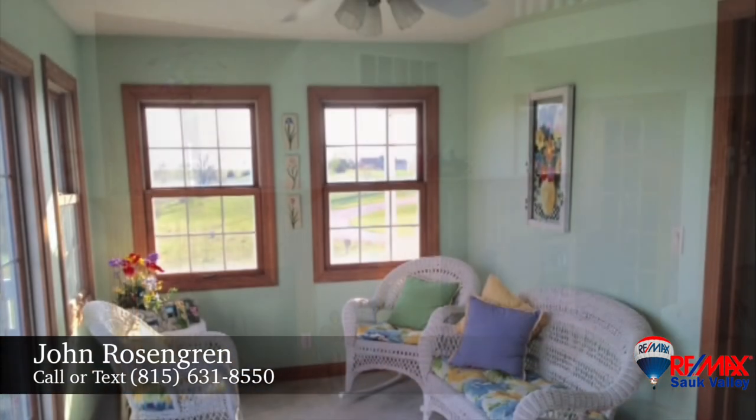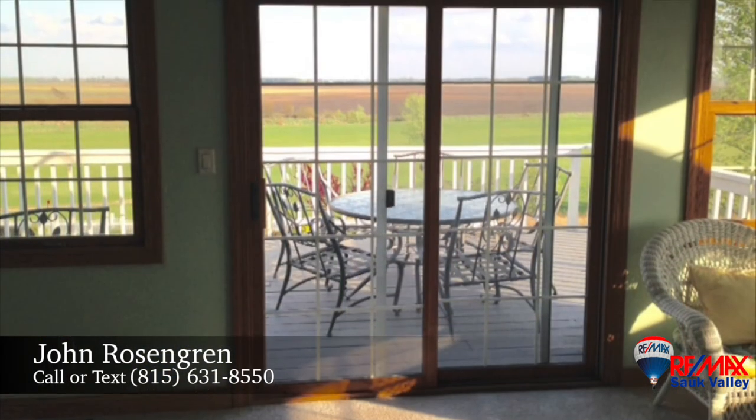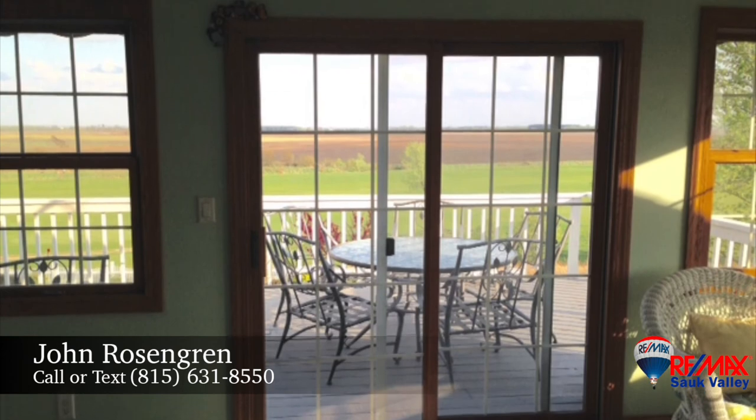The four-season sunroom is a quiet spot to read a book or admire the sweeping views. The back deck is also accessed from this room.